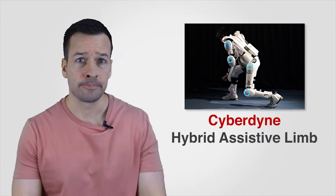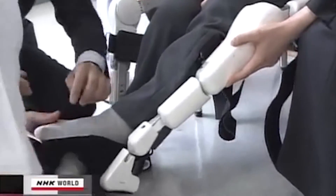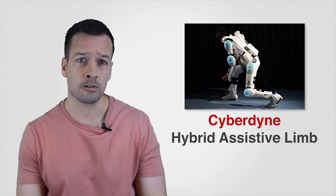Hybrid Assistive Limb (HAL): Cyberdyne commercializes the inventions of Professor Sankai and his laboratories at the University of Tsukuba. The company's flagship product is the Hybrid Assistive Limb HAL suit, which enables or augments human motor functions by reading nerve signals through the skin.